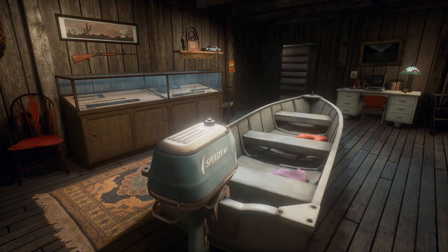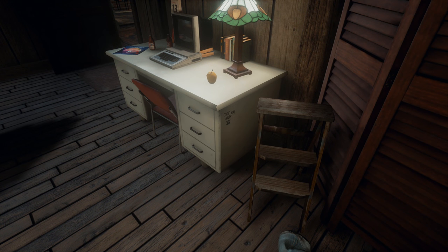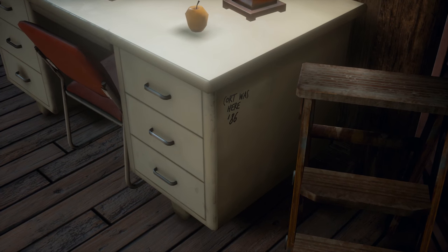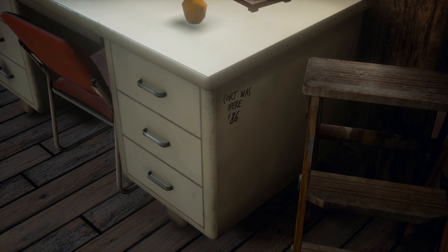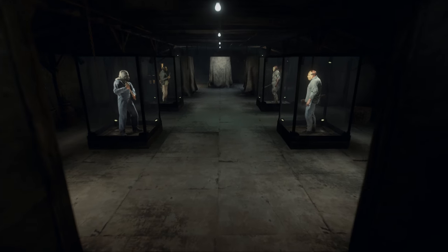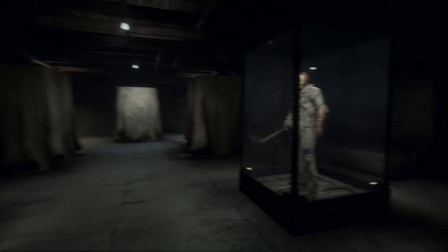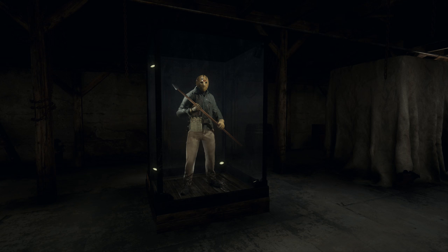Obviously, you haven't seen this one yet either — this is a new room I haven't showed off. Now we're looking for something that's right there; it's a little hard to see. Court was here, 86. I think we have just one more, which is the mattress in Jason's room. As you can see, there's only one more. I love Friday the 13th so much — it's such a part of my history and just kind of my childhood.